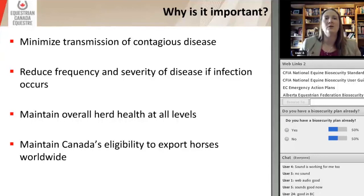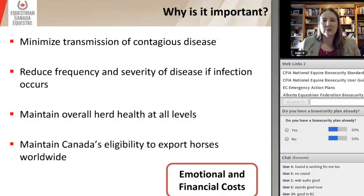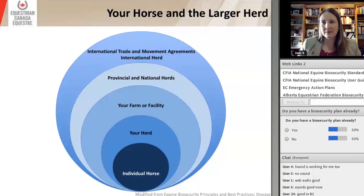Why is biosecurity so important? We want to minimize the transmission of contagious diseases and reduce the frequency and severity of diseases if we do end up with an infection in our horse population. We need to maintain overall herd health at all levels — not just the individual horse but all the way up to a national level. We want to maintain Canada's eligibility to export horses worldwide. Also critically important are the financial and emotional costs if we get disease in our horse population — that could mean not being able to ride at a competition, losing a horse, or a stressful large-scale outbreak with significant financial considerations.